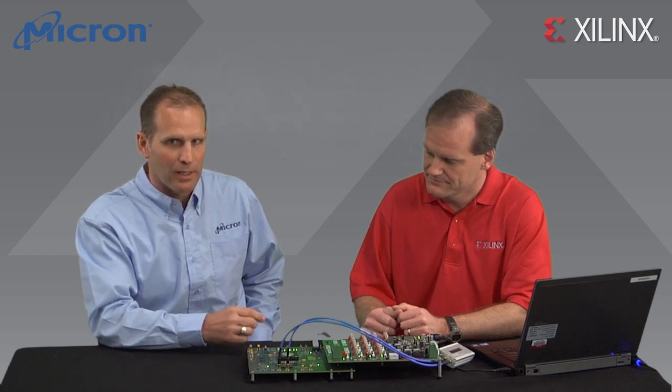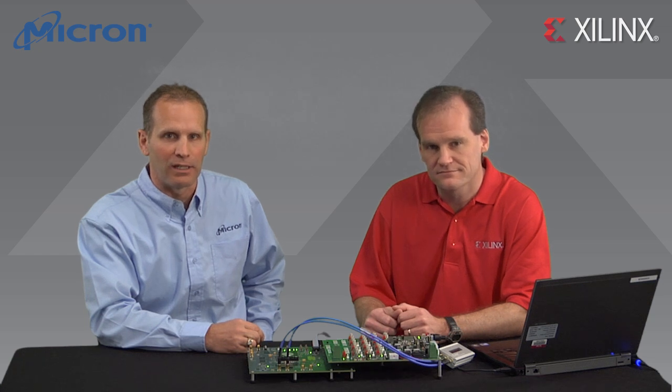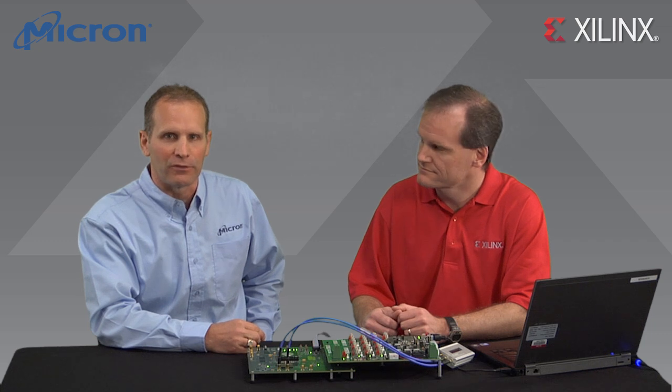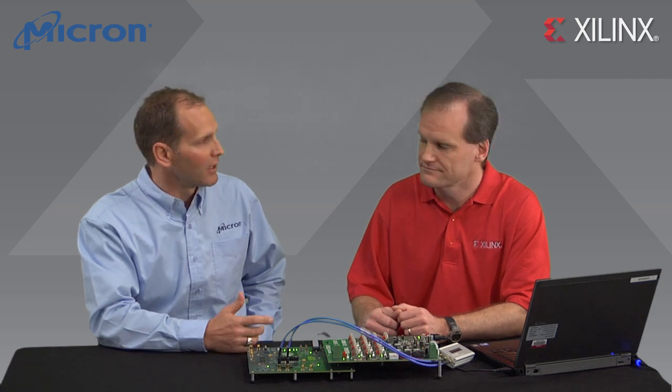These are 576 megabit devices, each configured as 16 1-megabit banks with a 36-bit wide data bus. We started sampling these in the first half of 2011, and now we also have 576 megabit devices with an 18-bit interface. Both come in multiple speed grades.